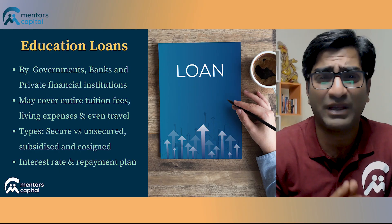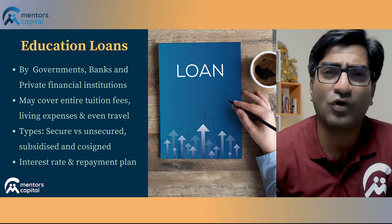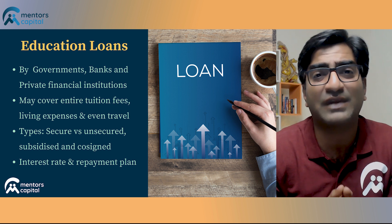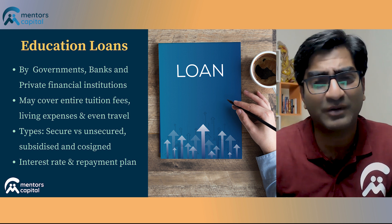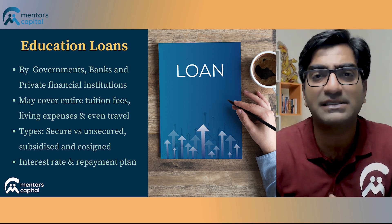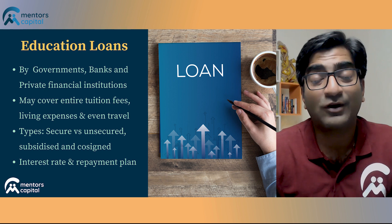When looking to avail a loan, the prime concern needs to be that it gives you the financial assistance you need, at a reasonable rate of interest, as well as a comfortable repayment plan. All of these details need to be worked out by contacting a large number of institutions and getting the best deals from them.